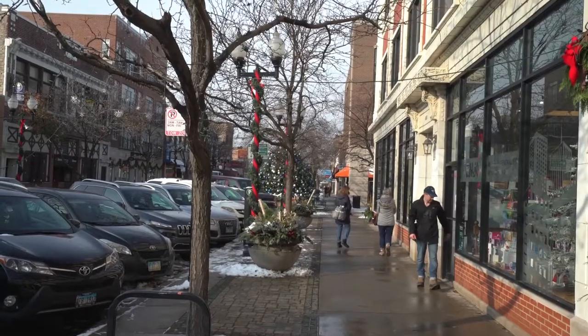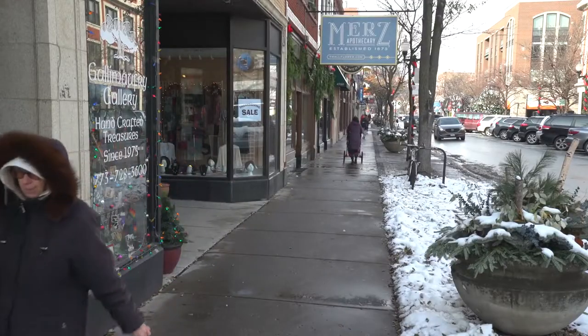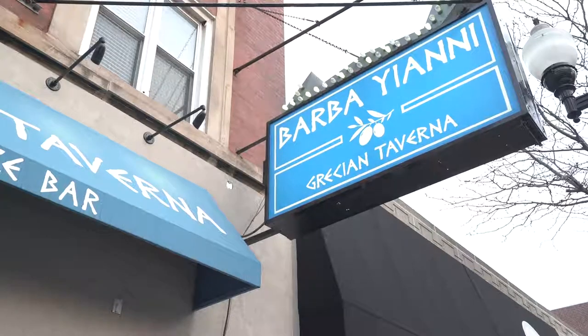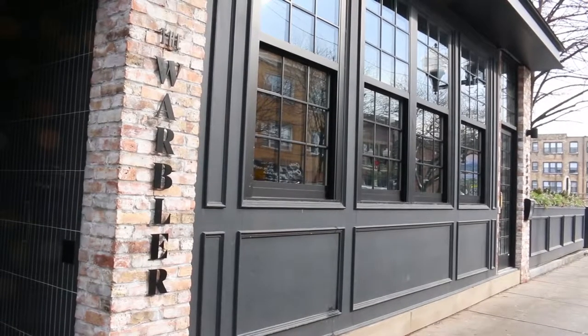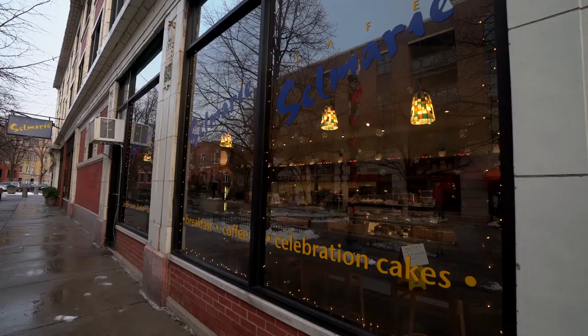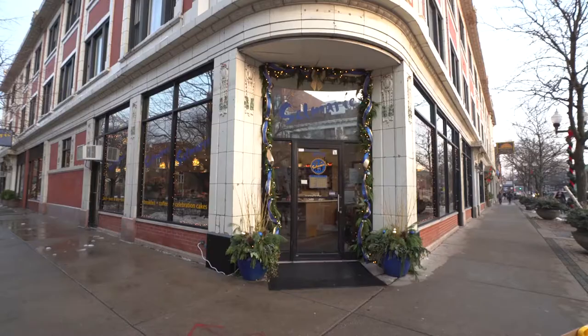What's special about Lincoln Square? It's all independent shops, which makes it really cool and unique. The food scene is amazing too — there's every type of restaurant you can think of, from Argentinian to Greek, French, and new American like The Warbler, plus Douay Lire, one of the best Italian restaurants. You can totally go around the world in Lincoln Square, all within a few blocks.